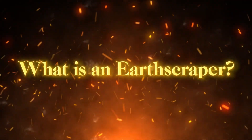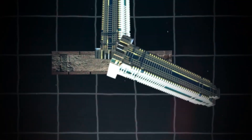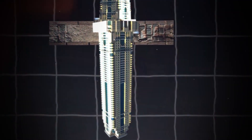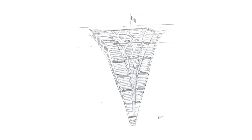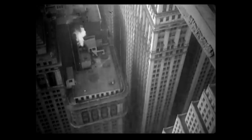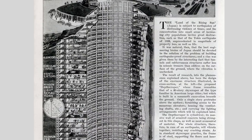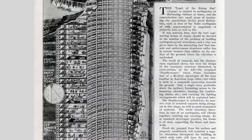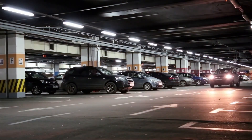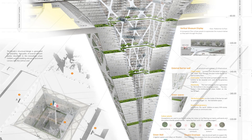So, what is an earthscraper? An earthscraper flips the idea of a skyscraper on its head, going underground instead of up. Also known as an inverted skyscraper, this concept has been around since the 1930s, originally called a depth scraper. Imagine a structure that defies our typical understanding of building design, creating living spaces beneath our feet. Sure, we have underground parking and shopping areas, but they don't quite qualify as earthscrapers. True earthscrapers start at the surface and extend deep into the earth.